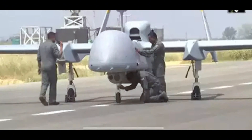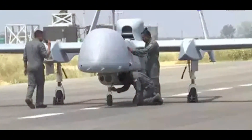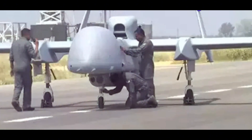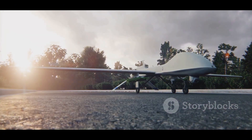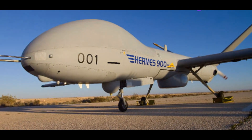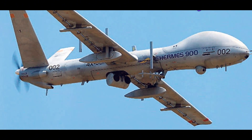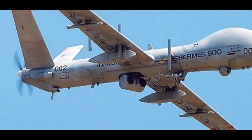This essay will compare two of the most capable medium-altitude, long-endurance UAVs in the world today: the Turkish Bayraktar TB2 and the Israeli Elbit Hermes 900. These two drones represent the cutting edge of unmanned technology. They are both battle-proven platforms that have been used to great effect in a number of conflicts. Understanding their capabilities and limitations is essential for anyone who wants to understand the future of warfare.